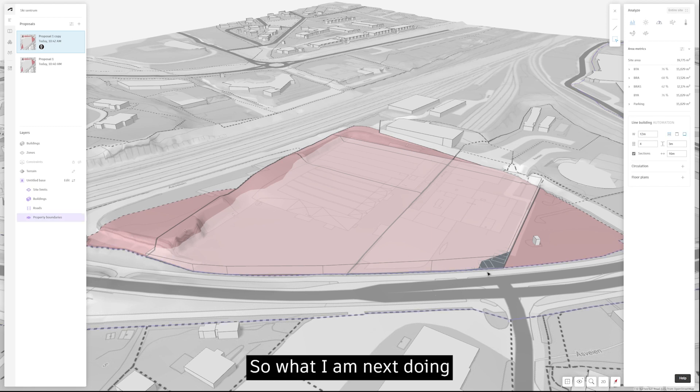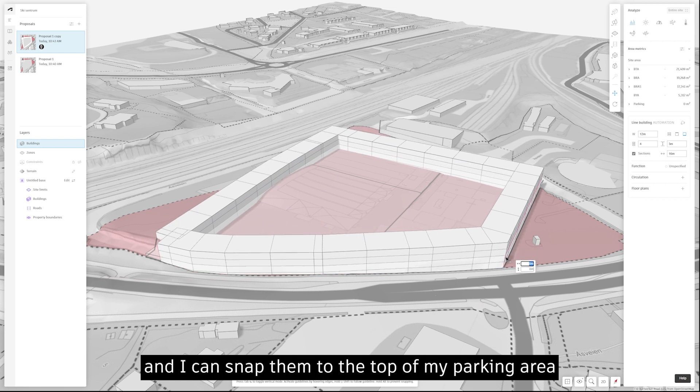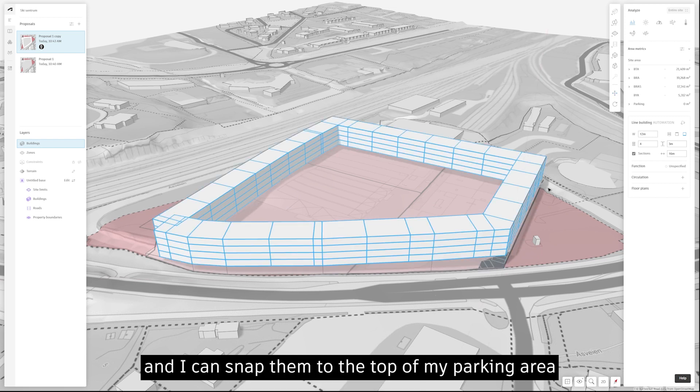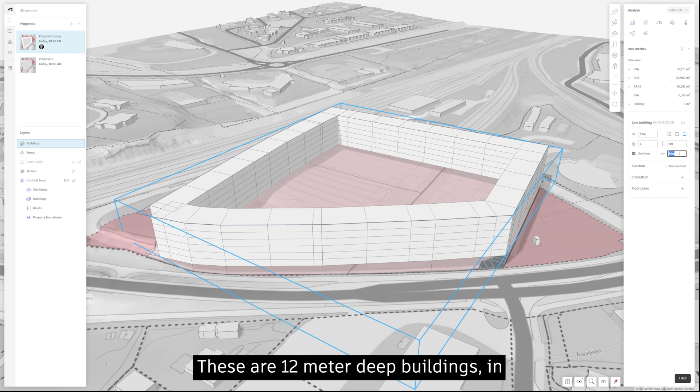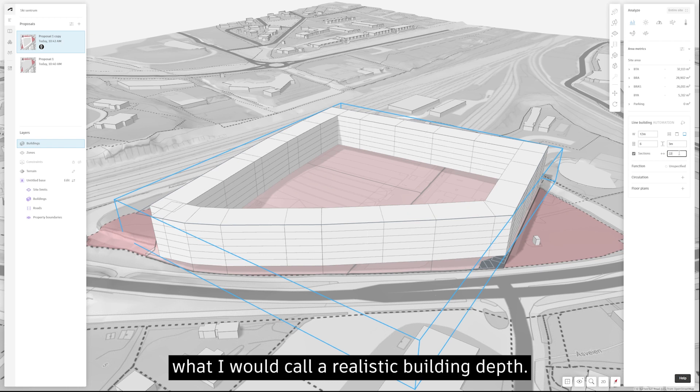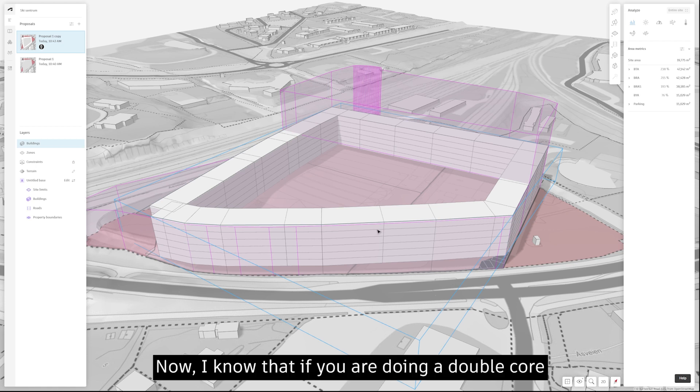Next I'm adding parametric line buildings and snapping them to the top of my parking area, then playing around with volume heights. These are 12-meter-deep buildings defined in 22-meter sections.